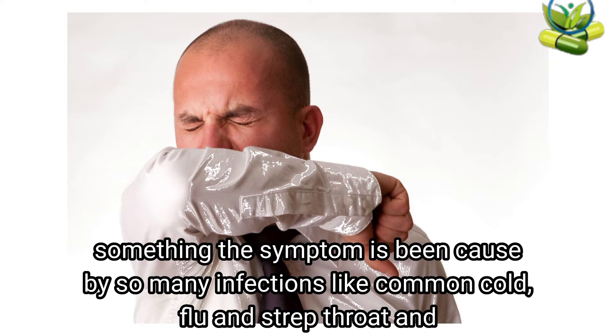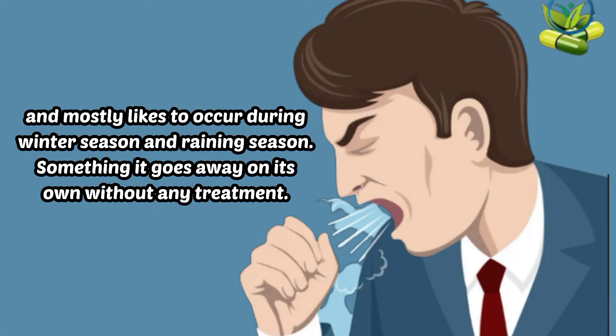Sometimes the symptom is caused by so many infections like common flu, cold, and strep throat, and is most likely to occur during winter season and rainy season. Sometimes it goes away on its own without any treatment.